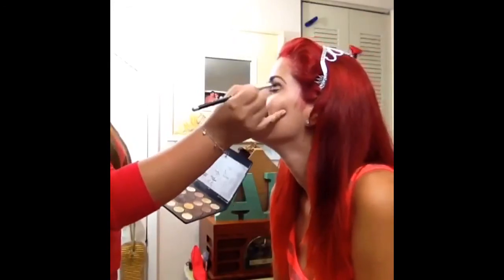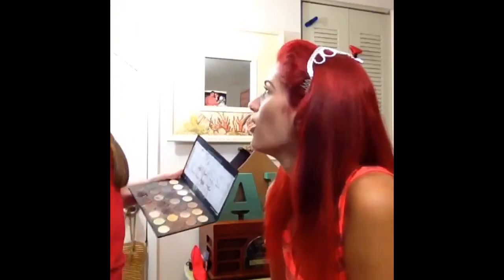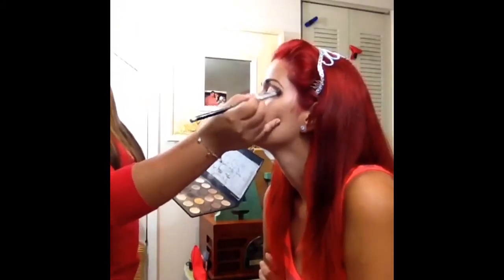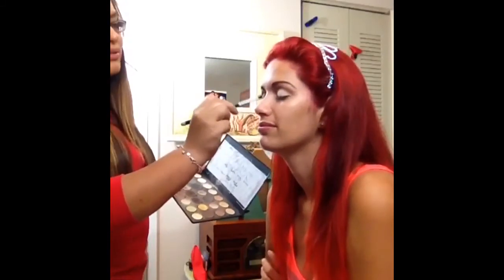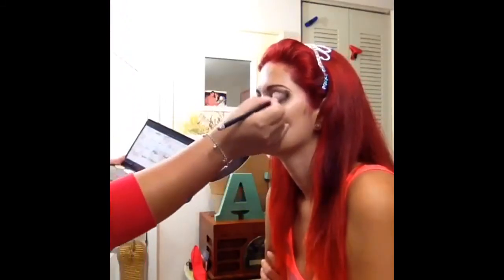I'm putting mystery eyeshadow on her crease. I'm trying to make her eyes look bigger than they are, and then I went ahead and put some espresso shadow in there too.